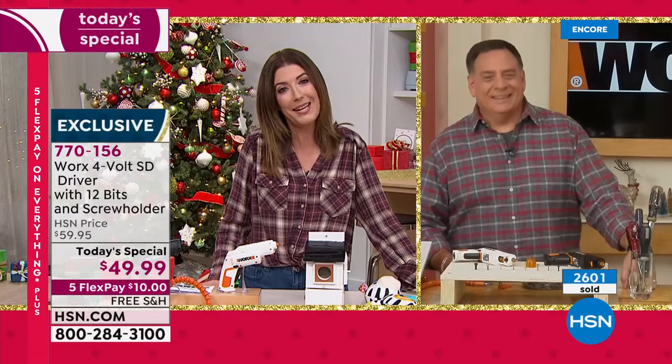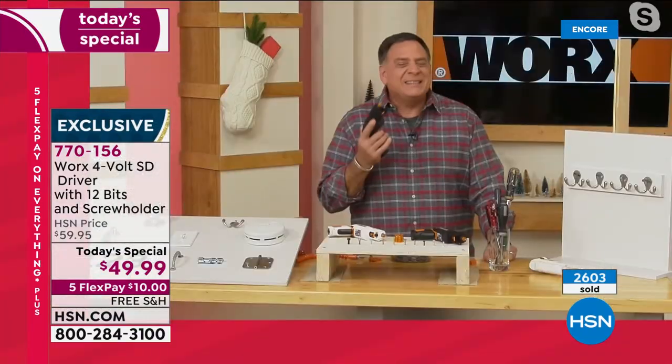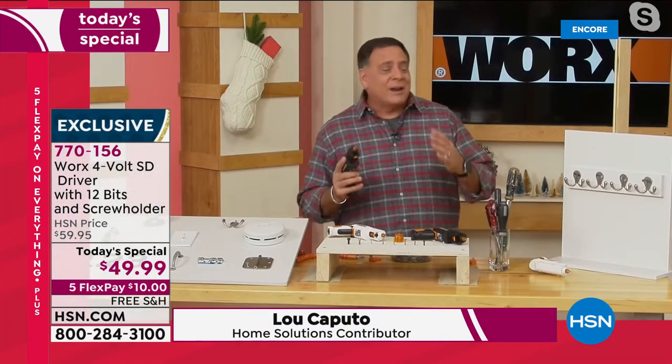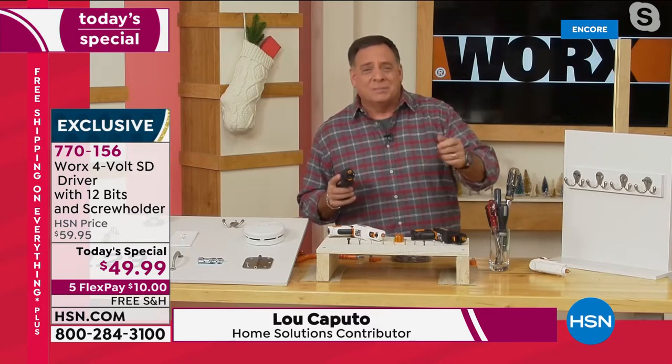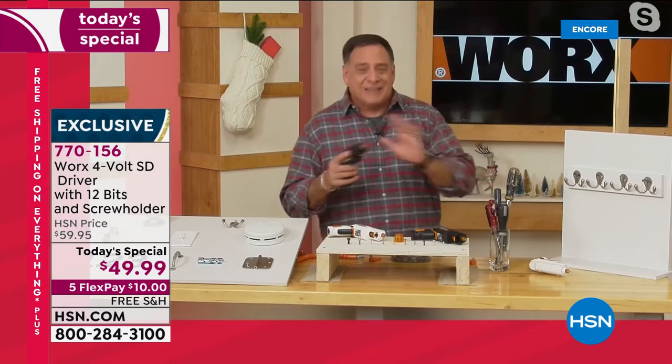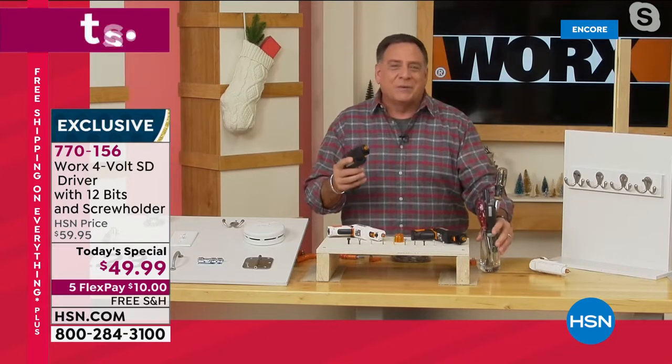This is so cool from a brand name that we know, love, and trust. I'm so excited about this because it's the perfect Christmas present for anybody — whether they're the handiest person or their entire toolkit is a butter knife. You're never going to reach for your screwdrivers again. You don't need to when you've got the WORX.